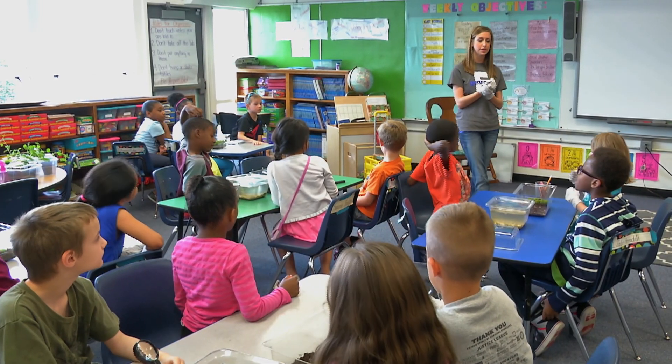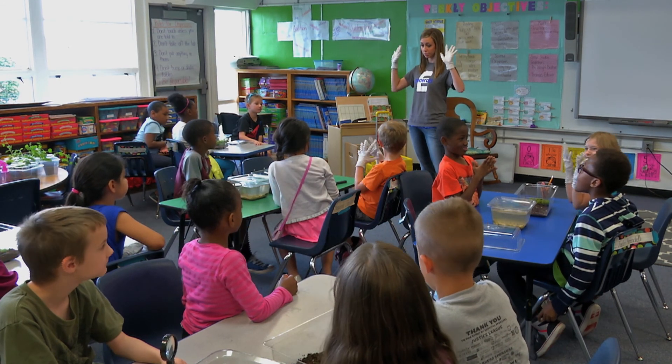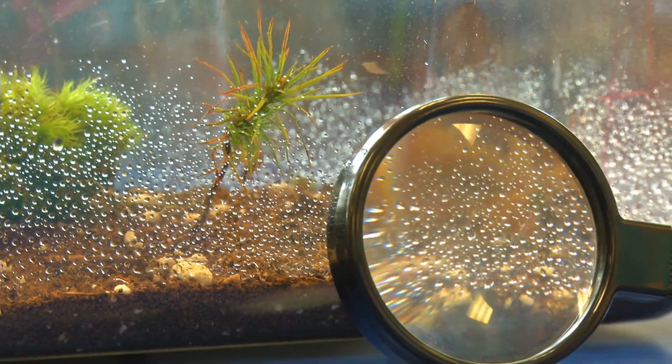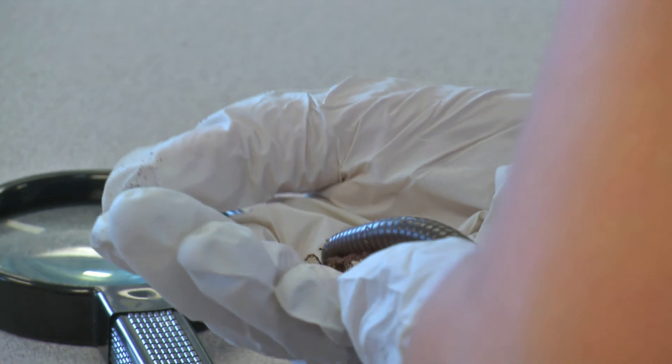We are going to look at our millipedes up close and personal, so those friends that put their gloves on, please go ahead and find your millipedes. Some of you may have two — just grab one, grab it and put it in your hand.